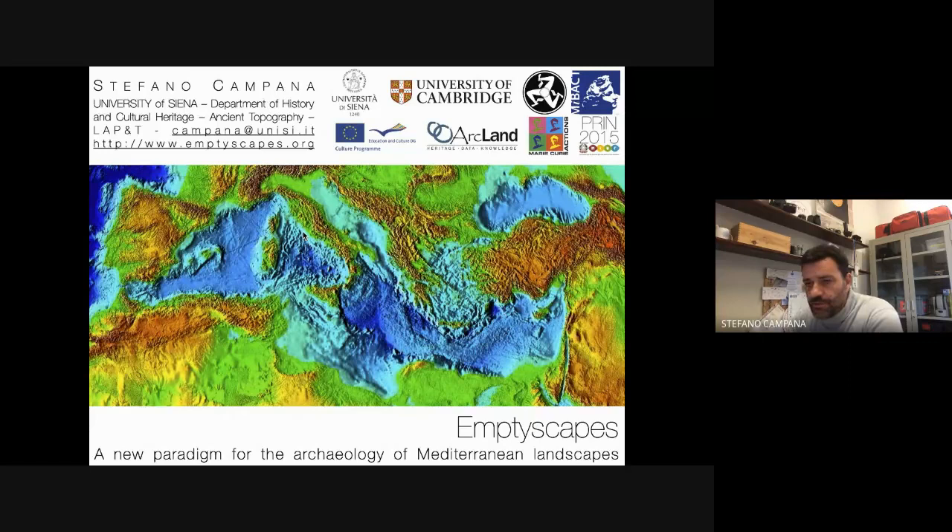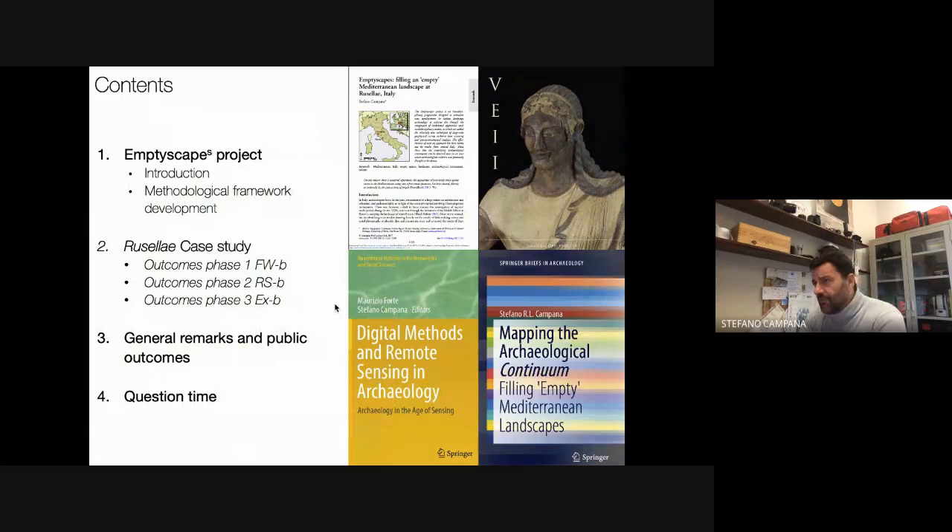Thank you very much, Ovidio, and I mean the University of Bucharest and your department for inviting me to give a talk. The original plan was different — I should have come to visit you, but unfortunately it wasn't possible this spring, and it also wasn't that safe to come in autumn. I'm very happy to have this opportunity. Today I'm going to give a talk on the EmptyScapes project, which is a relatively old project — roughly 15 years that I've been working on it.